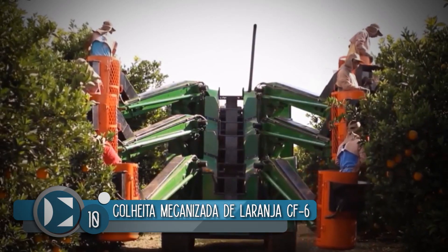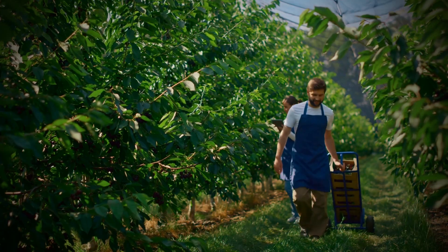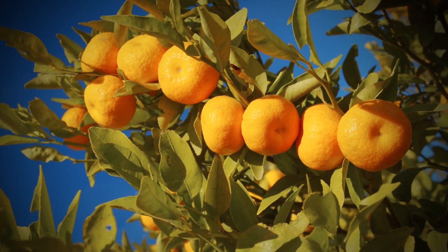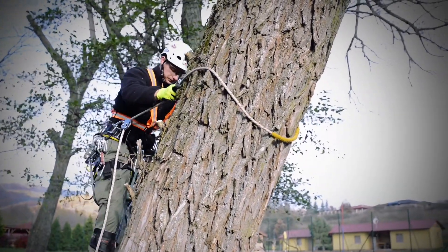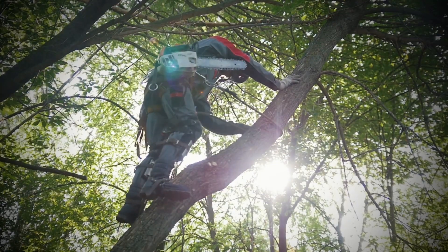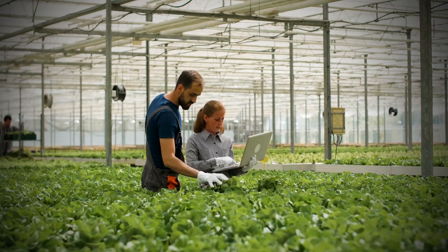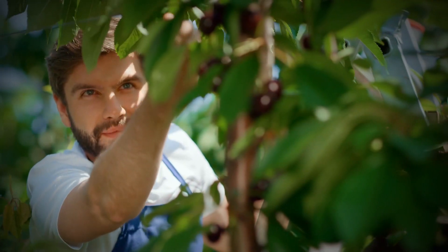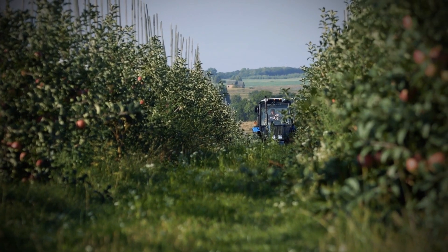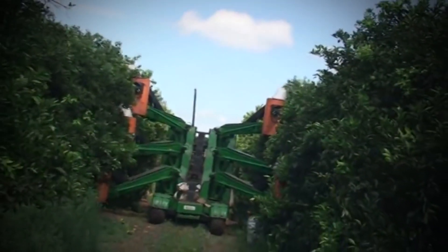Number 10: The Colleta Mechanizada de la Ranja CF6. Harvesting fruits has always been a challenge. For citrus fruits like oranges, where you have to climb the trees before you harvest while watching out for thorns, it's not an easy task. Seeing how hard it is to harvest fruits, several agricultural engineers have come up with platforms that can aid farmers working with harvested fruits. One of those agricultural machines would be the Colleta Mechanizada de la Ranja CF6.